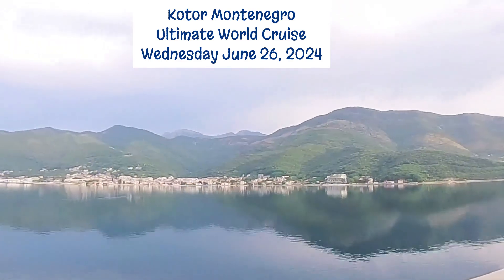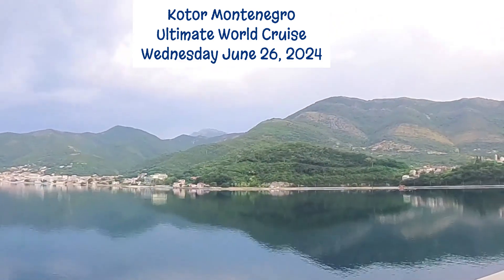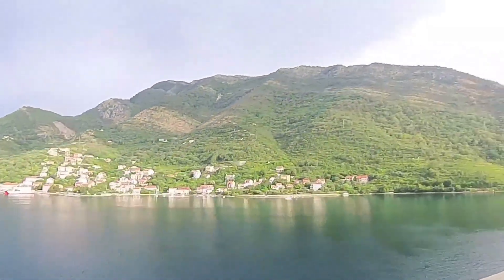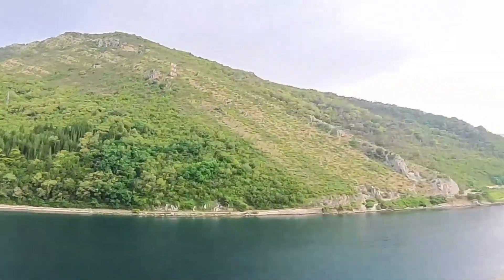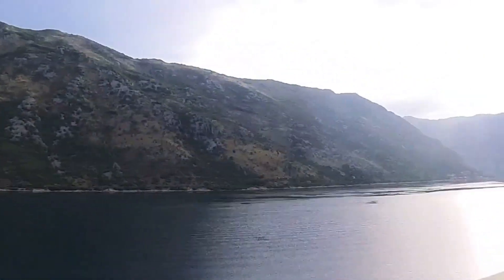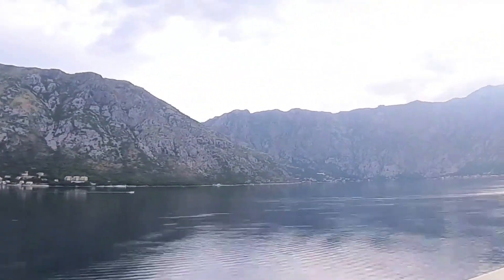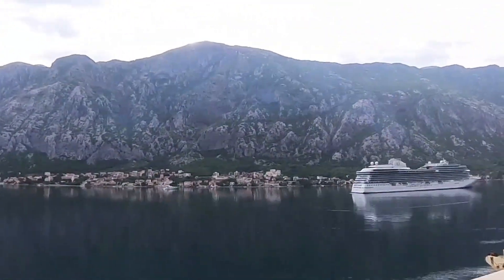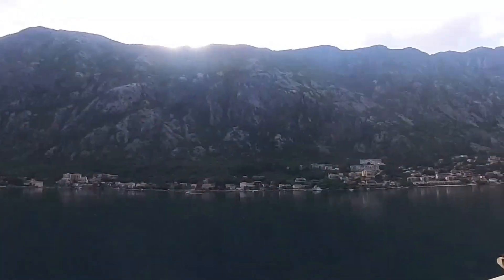Here we are again on the ultimate world cruise. Today is Wednesday, June 26, 2024, and we are just arriving in Kotor, Montenegro. The real beauty of this area is in the sail-in and sail-out, so I made a time lapse of both the arrival and the departure.